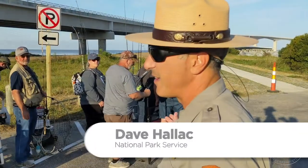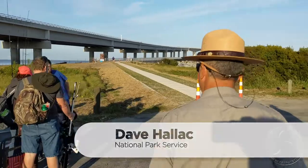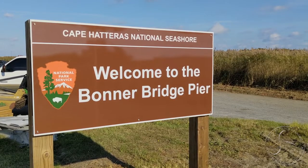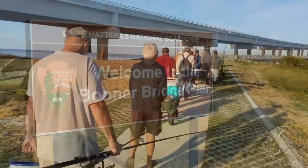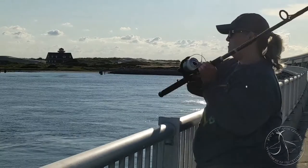We are very happy today to allow you to go out and enjoy the pier, so have at it. On October 1st, the National Park Service officially opened the Bonner Bridge Pier to the public, and dozens of people were lined up to be among the first to test the waters.